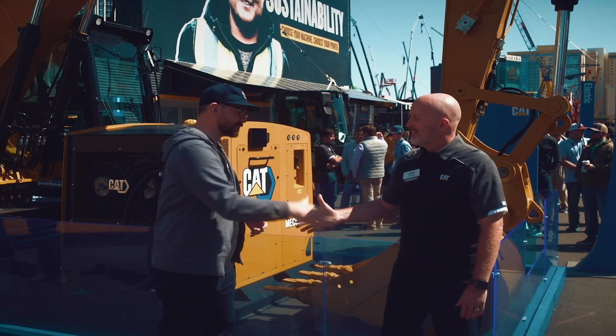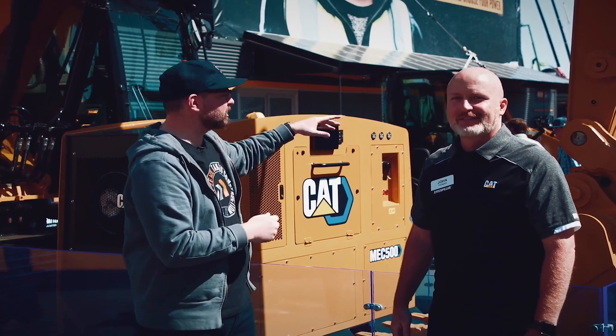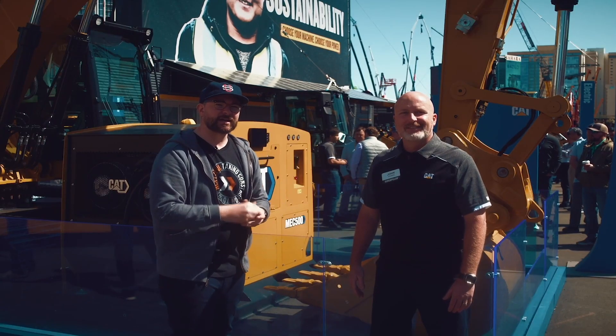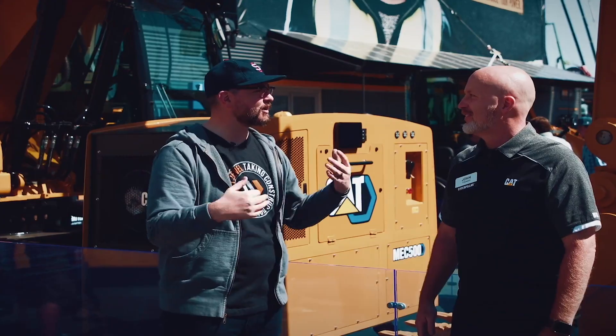Thank you so much JT for taking the time to talk to us. This has been an incredible couple of shows for Caterpillar — seeing all these amazing machines and charging solutions. Be sure to check them out at cat.com and talk with your local Cat dealer if you want more information about what's coming next.